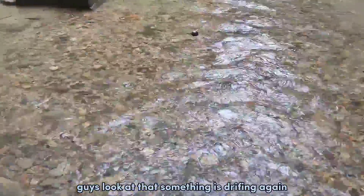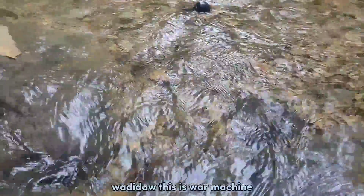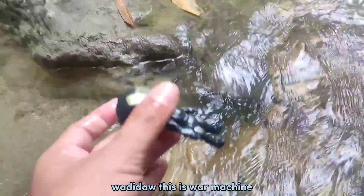Guys, look at that! Something is drifting again! Wadidaw! This is War Machine!